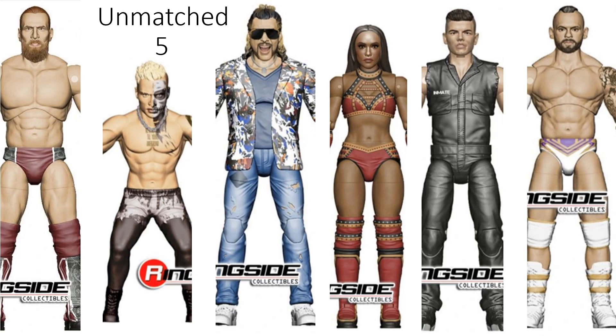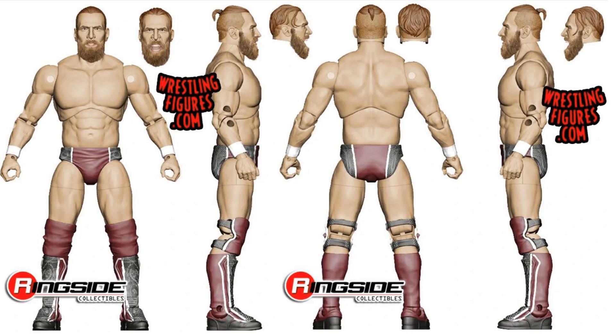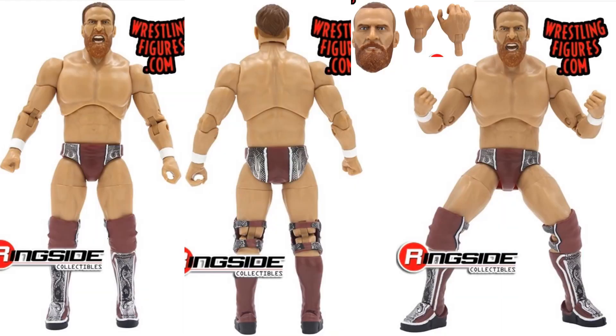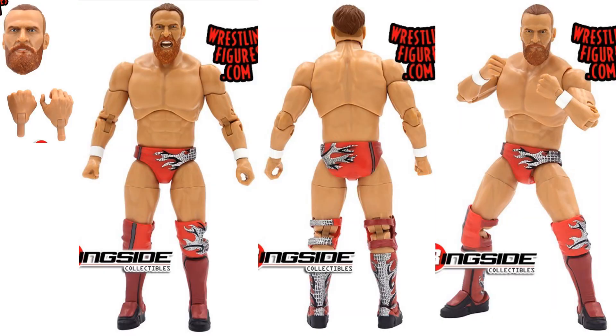Let's talk Unmatched Series 5. We have the figures coming in the wave with Sammy Guevara, Red Velvet, Sean Spears the Chairman, Darby Allin, Kenny Omega, and Bryan Danielson. Starting off with renders for Bryan Danielson — two different head sculpts: open mouth and closed mouth. The guy has a little ponytail on the closed mouth, hair falling on the other one. In package front and back, figure number 37, from all angles. And then a one of 5,000 chase edition with the same face sculpts, just different color trunks and boots.